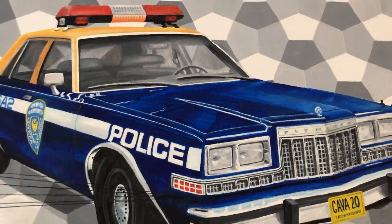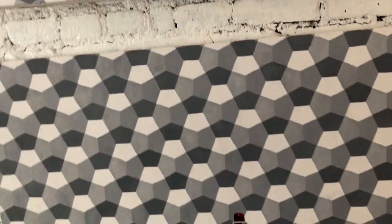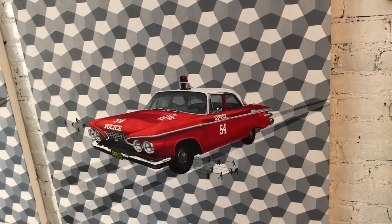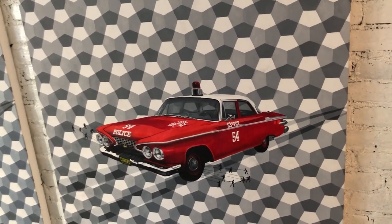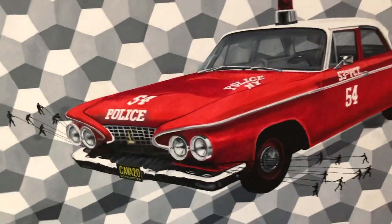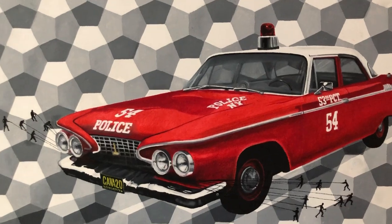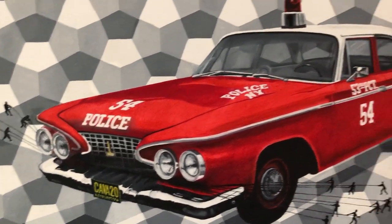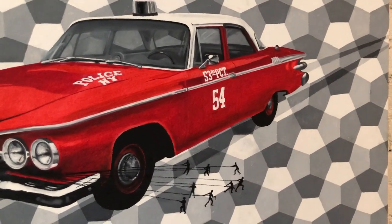The next piece is a car that was used in a TV series supposed to be set in New York called Car 54 Where Are You? It is a 1961 Plymouth Savoy. I also added little people trying to slow this car down. This car was not actually used on the streets of New York — it was just made up for the TV series. I just loved how the colors pop and the reflections in the car itself.